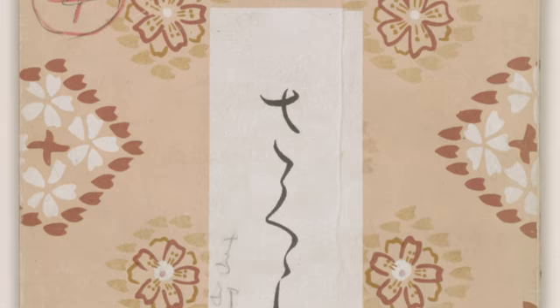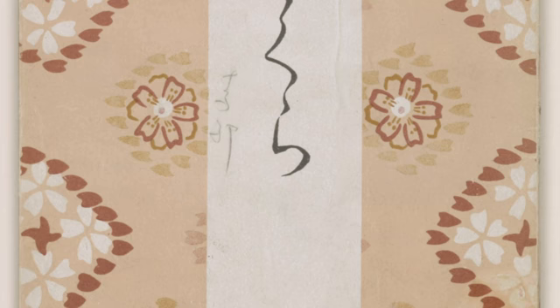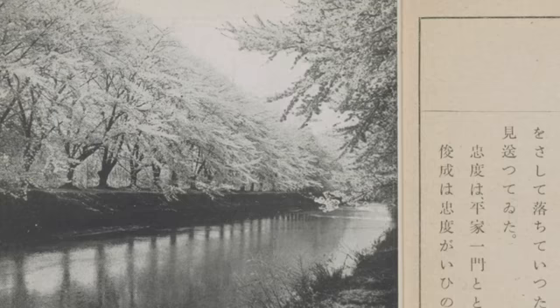During the exhibition coordination, we realized that we had to get through the World War II period. This item is a good bridge between the library's Japanese collection, World War II, and cherry blossoms. The item called Sakura — meaning cherry blossom — is a Japanese textbook which teaches Sakura, its meaning to the Japanese people, and its application to Japanese literature. This textbook was used in Japanese colonies such as Taiwan and Chosun.